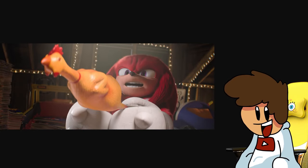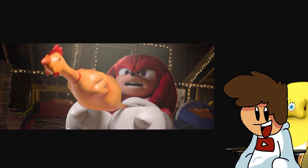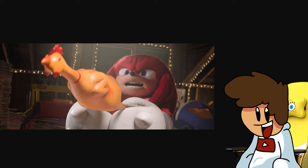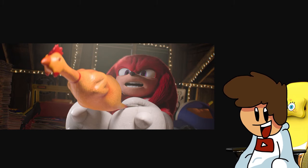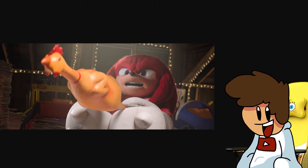Alright, hello, welcome back. Today we're talking about the Knuckles TV show as we have got quite a lot of new images for the show. Now for some reason, random out of literally nowhere last night, Paramount decided to drop a bunch of new images on a Paramount Press article, and there's loads.